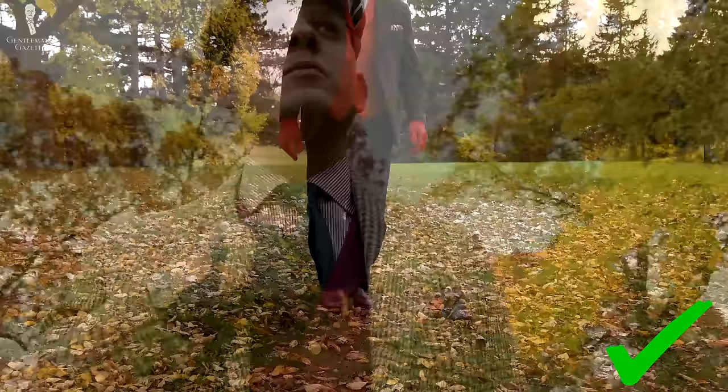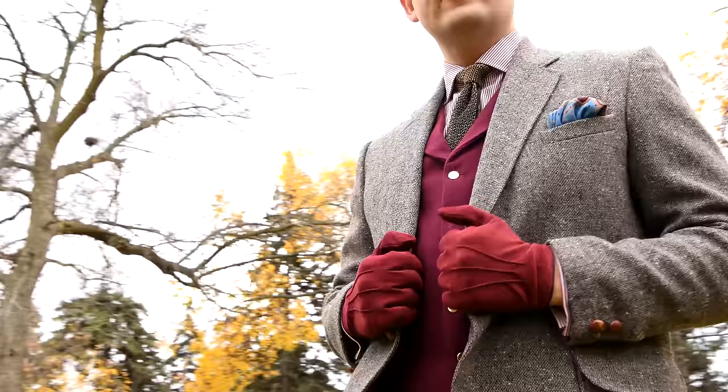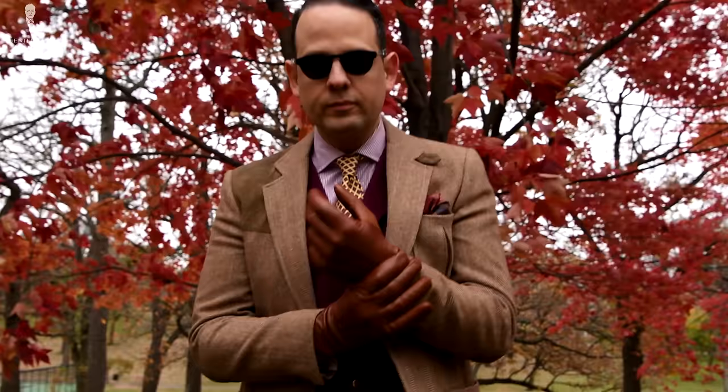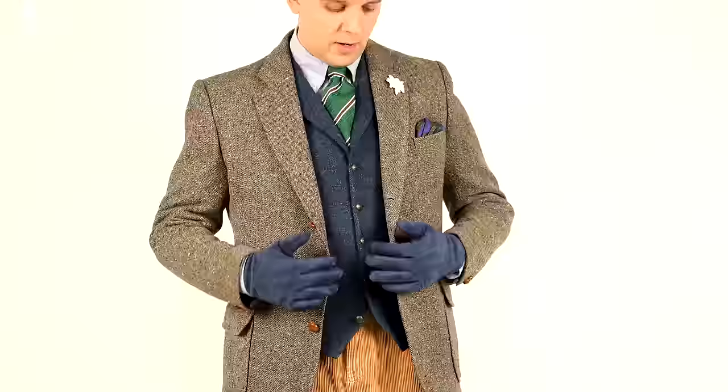The fifth must-have item for gentlemen during fall is a tweed jacket or sport coat. If you follow the Gentleman's Gazette regularly, you know I love tweed, and you can learn more about this wonderful fabric in our in-depth tweed guide. The beauty of tweed is that it's comprised of lots of different colors — it may look like a solid from afar, but there are actually many individual colors combined. That makes it very easy to wear with other colored garments and it always looks like it works really well together. Here, I'm wearing what looks like a darker to medium brown tweed coat, and it has a beautiful warm depth of color making the overall outfit look very harmonious, elegant, and seasonally appropriate for fall.